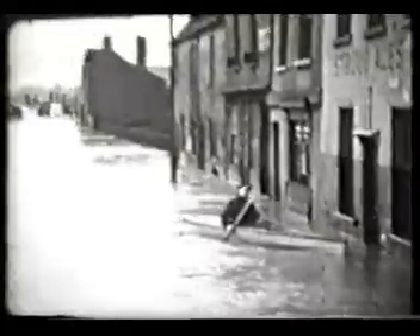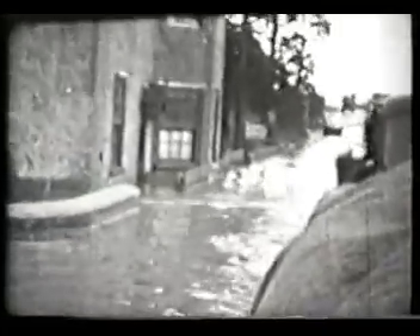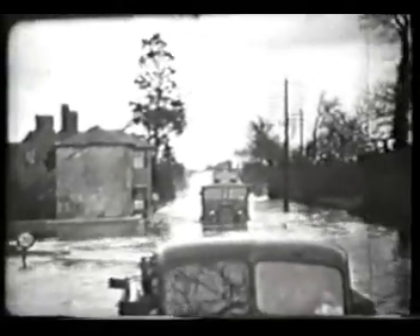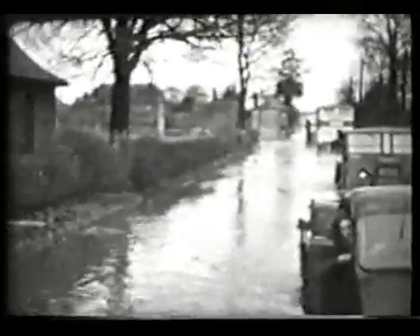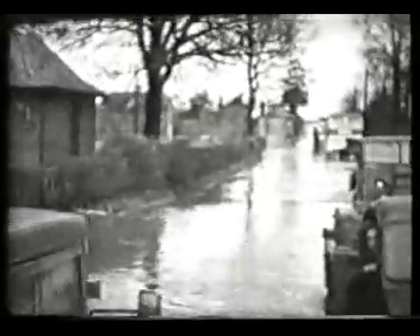The canoeist makes for the safety of the doorway of the Duke of Sussex Public House. Vehicles travelling from Gloucester along the main road to West and South Wales. The camera pans across flooded fields to the South Wales railway line with the flooded Olney Island beyond.